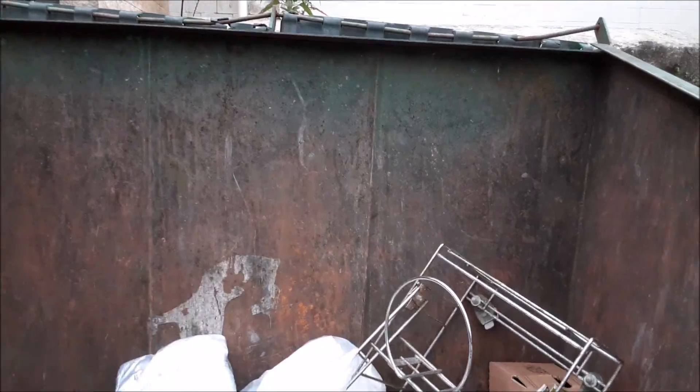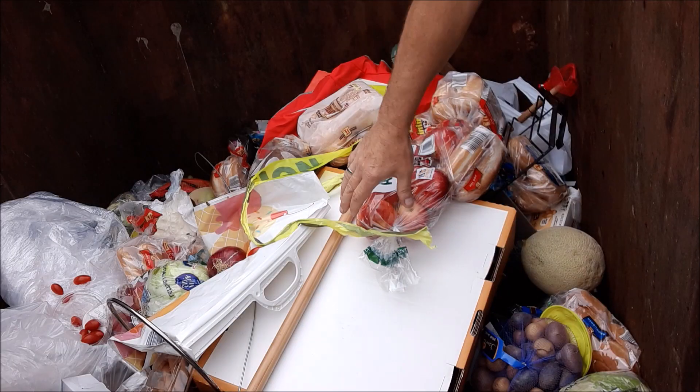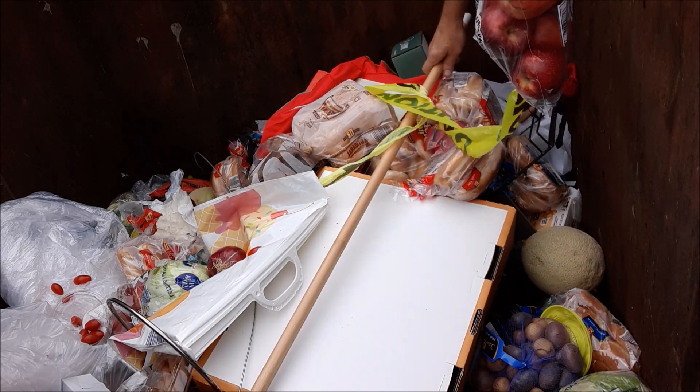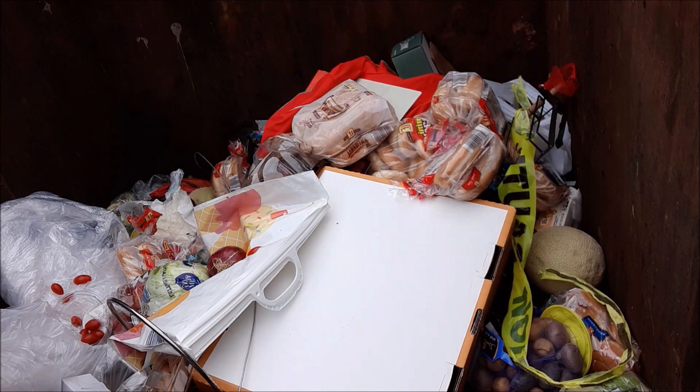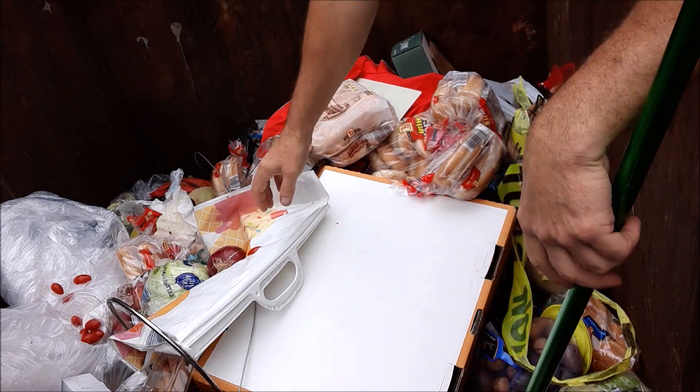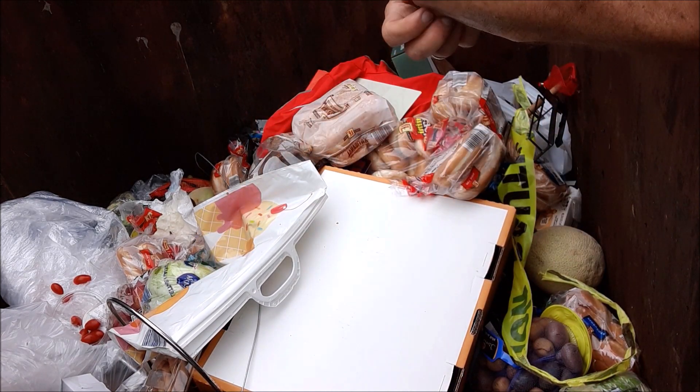Just pulled into Aldi, and I'm going to see if I can find anything. Apples. Nice bowl. I always like finding these bags.